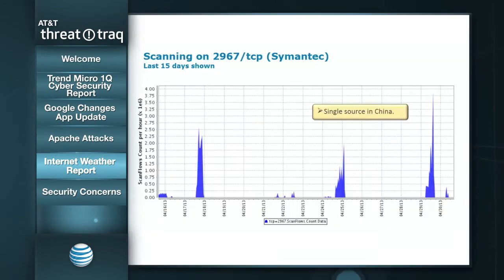Let's jump over to the Internet weather report and see what's been cooking. We have a few things — nothing dramatic, kind of a lot of repeats of the same things we've always seen, but one in particular that's a little different. The first one is scanning activity on port 2967 TCP. This is old — probably eight years or more old. It's a vulnerability in a Symantec product, and to this day we still see small numbers of sources scanning for anybody listening on this port.